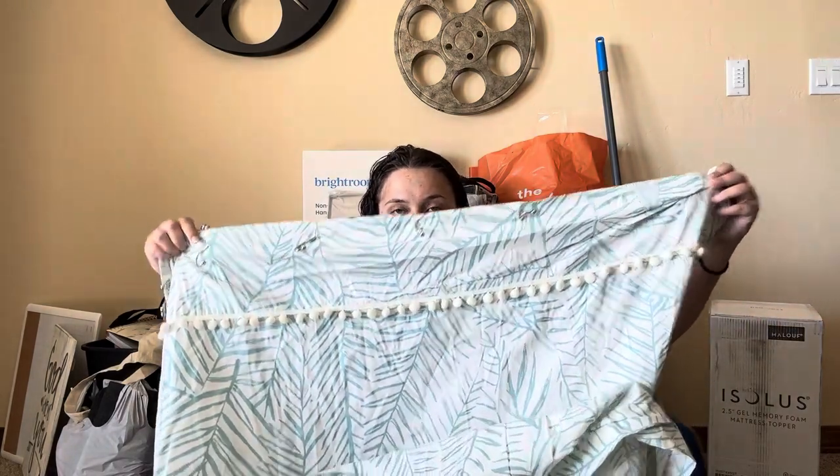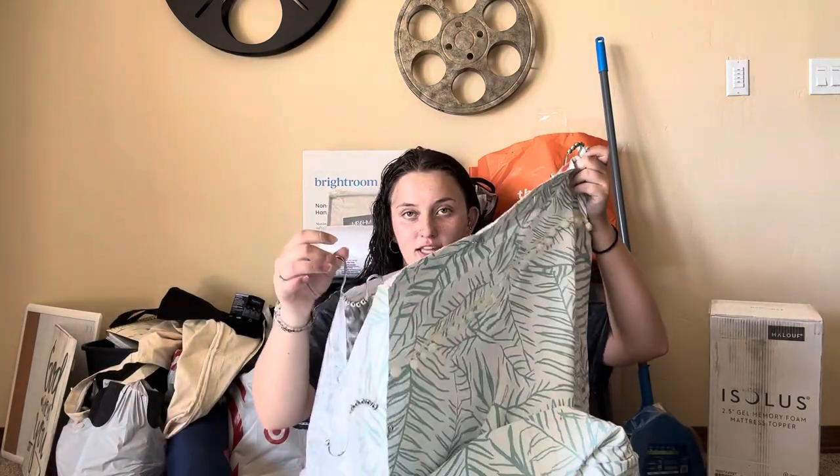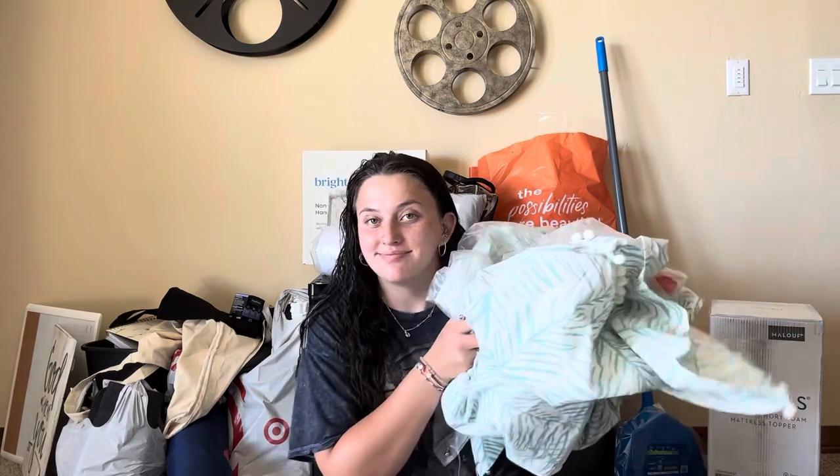Next up is this shower curtain — it was gifted to me by my sister; it was her dorm shower curtain. It has pretty little detailing, a water protector, and all the little clips. I'm not super sure if I need it because I got the ADA college dorm, which has its own bathroom. I'm not sure if it will already have a shower curtain or if it'll be glass, but my sister gifted it so I wasn't going to pass it up.